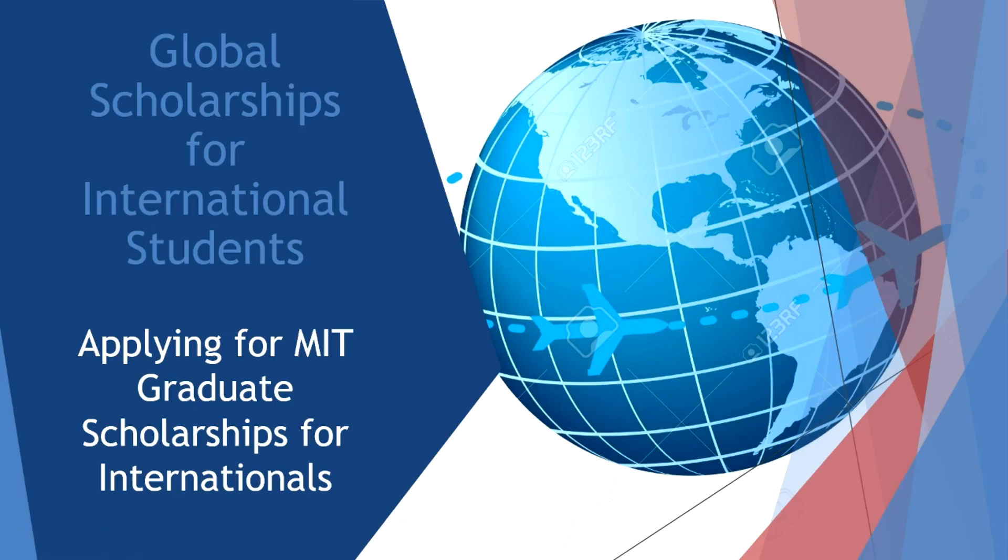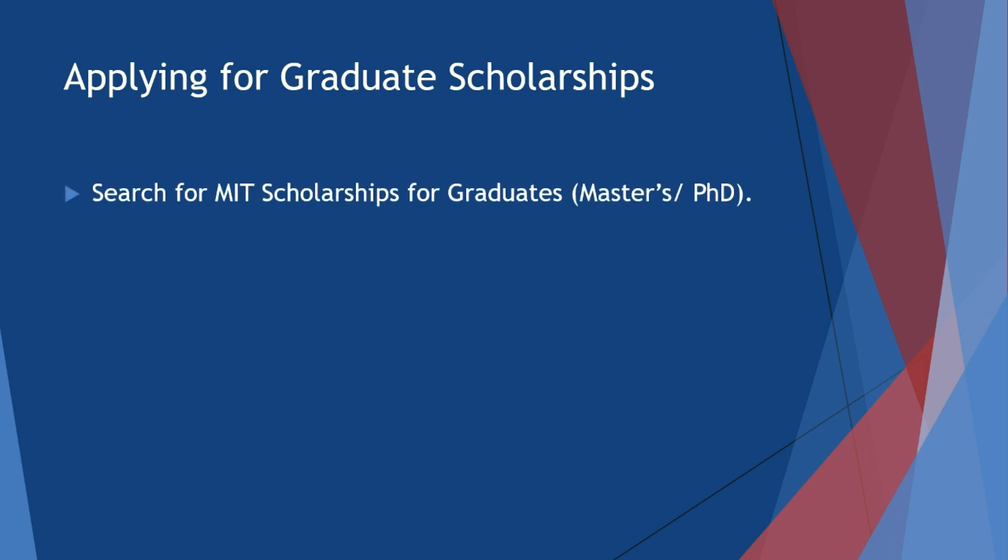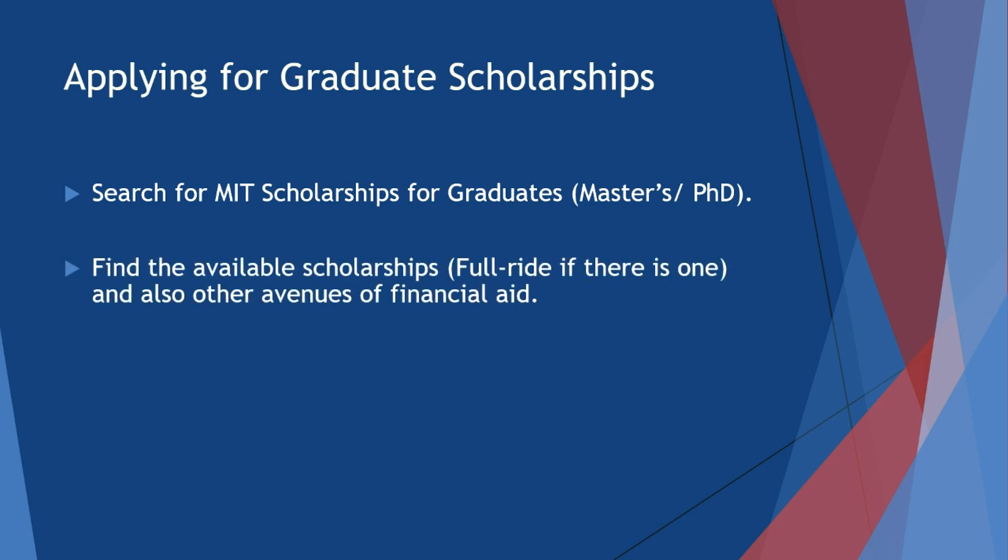Welcome to another video for global scholarships for international students. We're going to keep on going with MIT and look at applying for MIT graduate scholarships for internationals. After looking at the undergraduate scholarships, we're going to look at graduate scholarships. We're going to search for MIT scholarships for graduates, which applies to both masters and PhD, and find the available scholarships — full ride if there is one — and also other venues of financial aid.